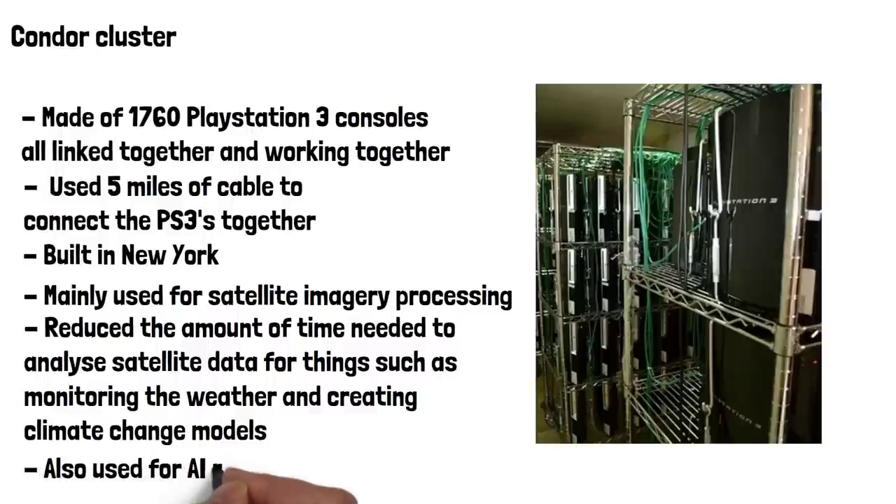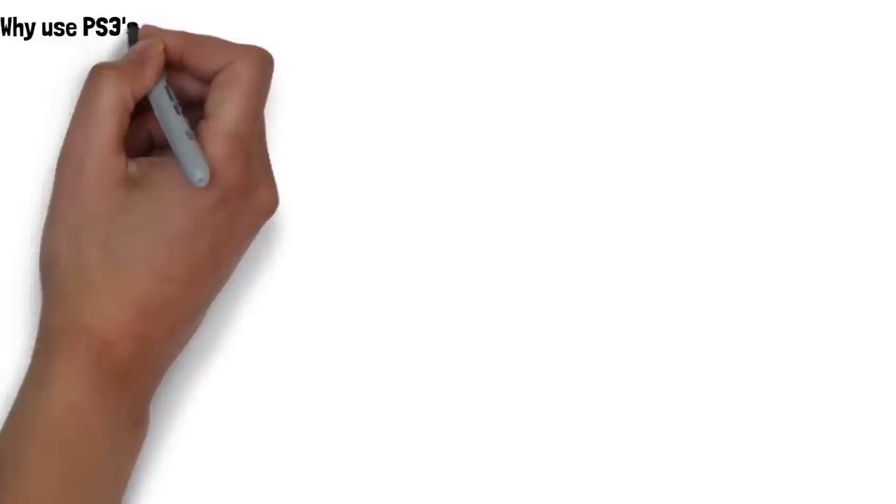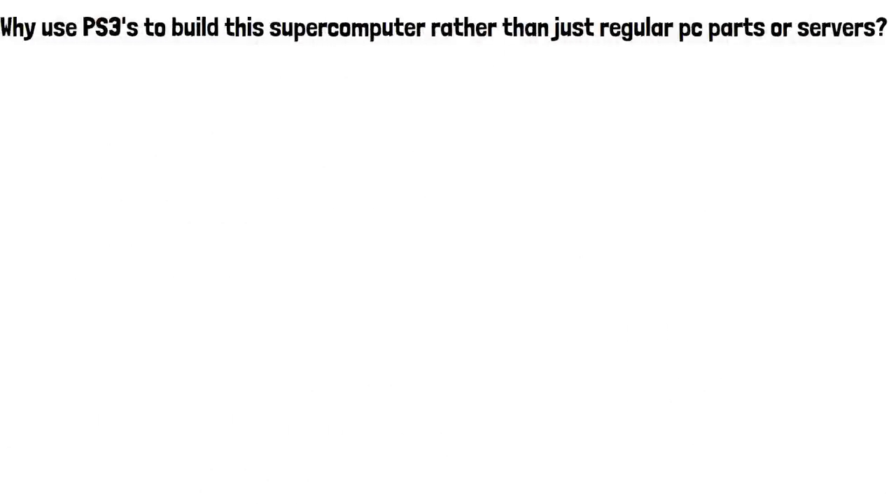It was also used for AI research that needed far more processing power than the average PC can provide. So why did they use PS3s to build this supercomputer rather than just use regular PC parts or servers?